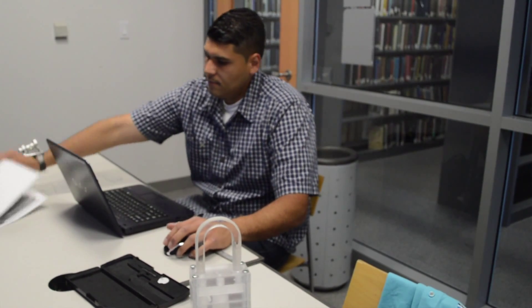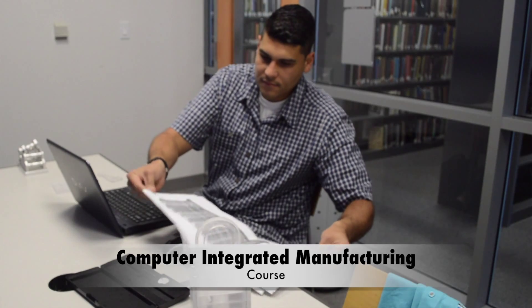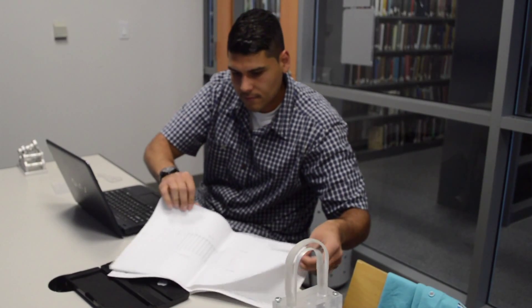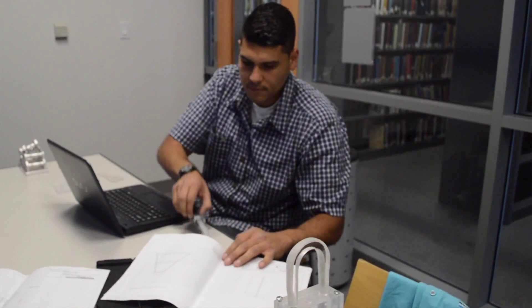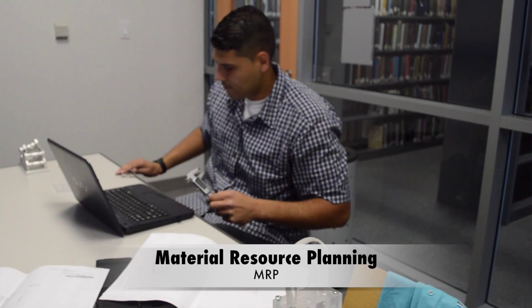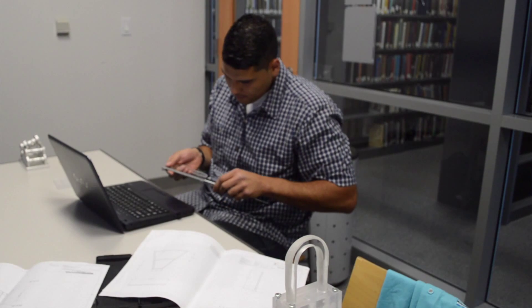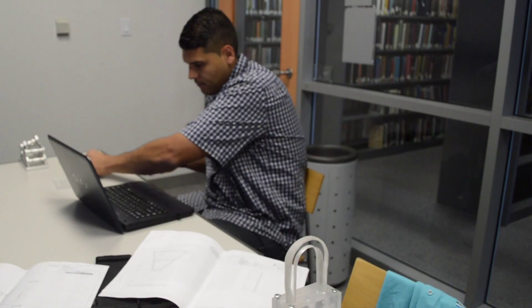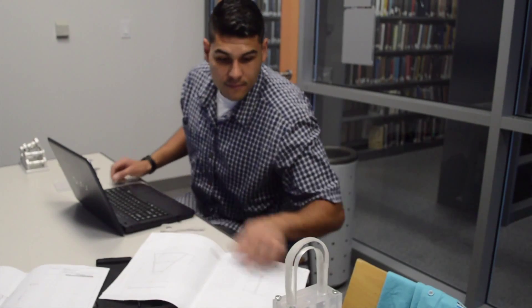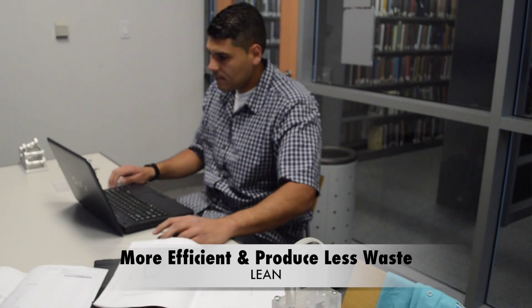Some of the classes I took were Computer Integrated Manufacturing, which shows how a manufacturing company works — from designing a product, producing it, making the schedule (called an MRP), all the way to the final finished product and selling it to the customer. I also took a class called Lean Manufacturing, where you learn how to make a manufacturing company leaner, which means more efficient and producing less waste.